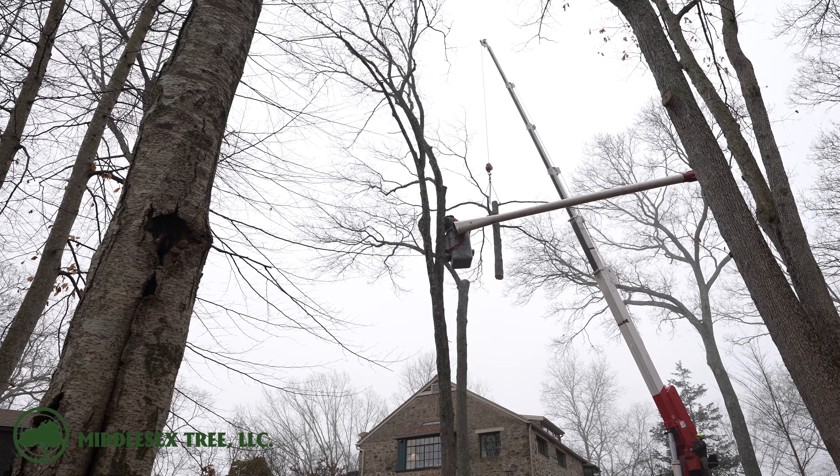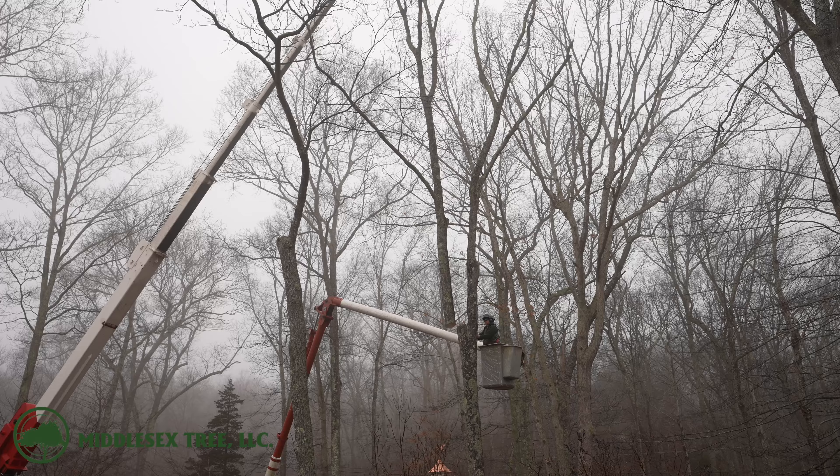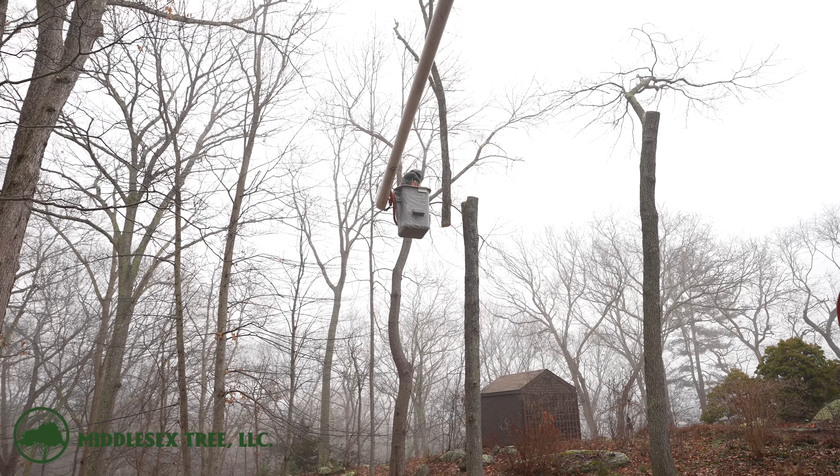We've got a great start going to the day and we're going to need to keep this pace moving as much as we can so that we can beat the rain that's moving in by the end of the day, and that's going to be here all day tomorrow.